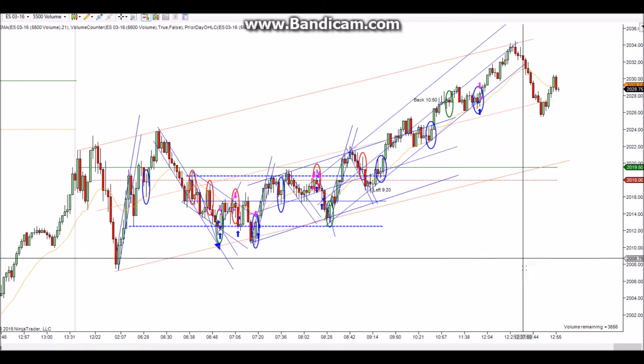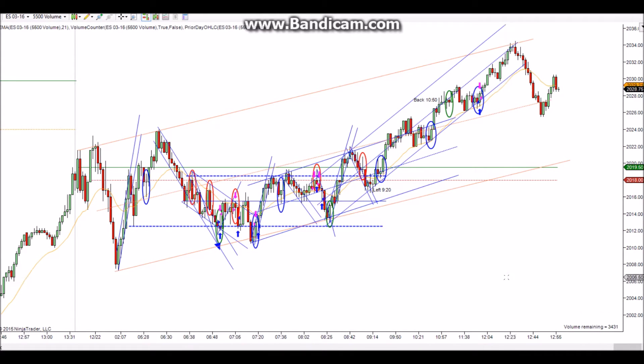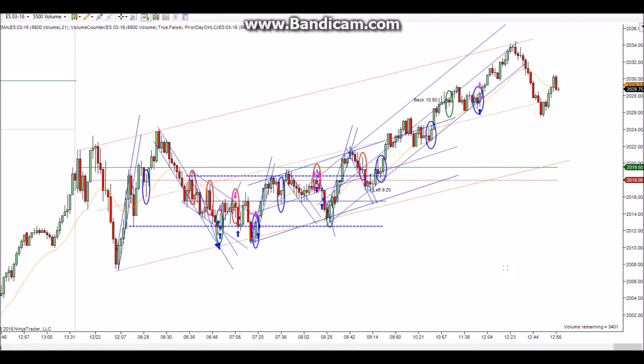Hey there, this is Brandon and this will be my chart view for Tuesday December 22nd. Back at it today after my long weekend, and I'm actually off work tonight as well, so I'll be able to record this video without any interruptions and enjoy the rest of the day off.